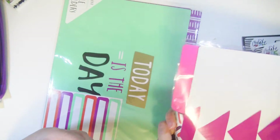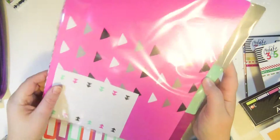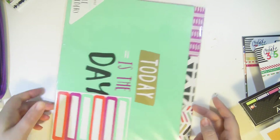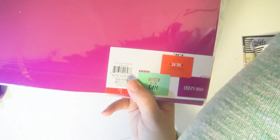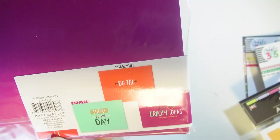I also did some damage at the Target dollar spot and got two packs of file folders. The ones from the dollar spot come with labels — six labels so you can put one on both sides of the tab, which is really nice. They didn't used to come with labels but they do now. They're also patterned on the inside, so you could flip them inside out if you wanted the pattern on the outside. One pack says 'today is the day, do the impossible and trust your crazy ideas.'